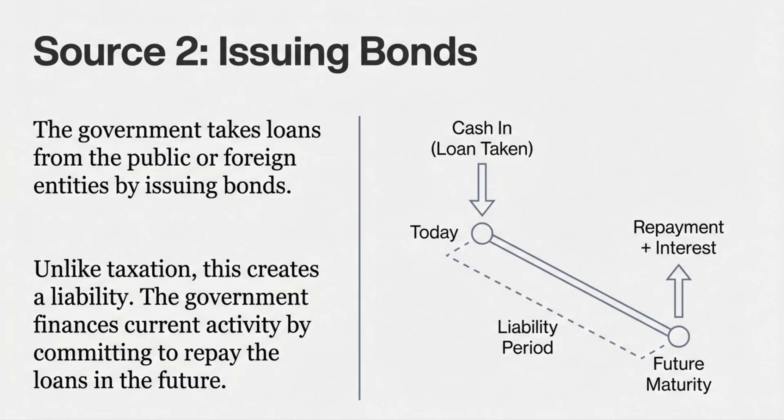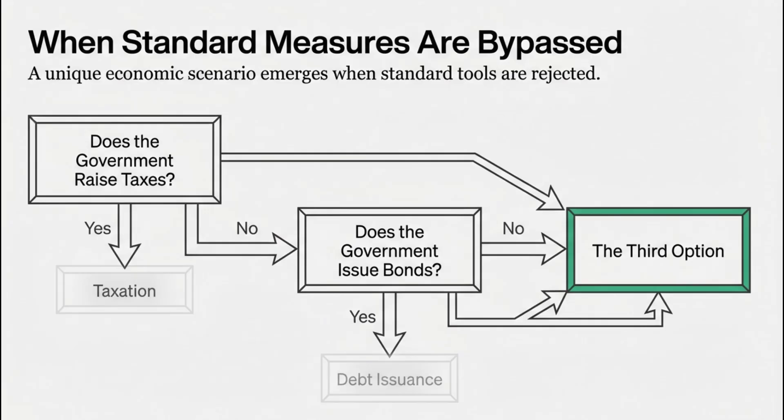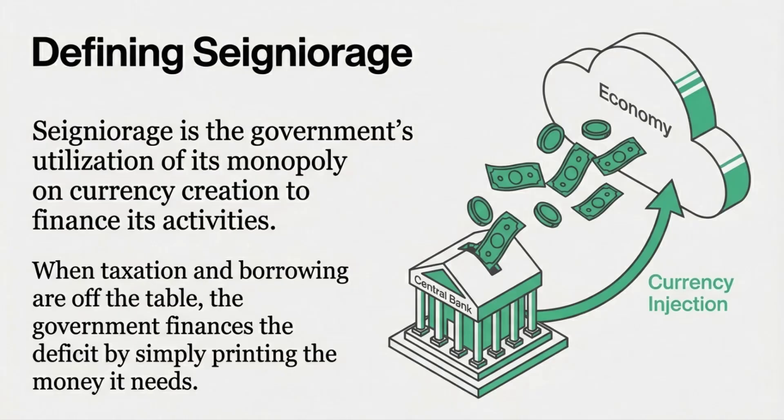So if raising taxes is just too politically painful, and if the market for your bonds is drying up or the cost of debt is too high, that's where it gets really interesting. What happens when a government avoids both of those options? If a government neither imposes taxes nor issues bonds, it's cornered. It has to finance its deficit through the only other mechanism it has: the creation and issuance of money. And this specific situation has a name — it's not just printing money. We're talking about seigniorage. Seigniorage is when a government finances its spending, not through taxes, not through bonds, but solely through the issuance and printing of money.